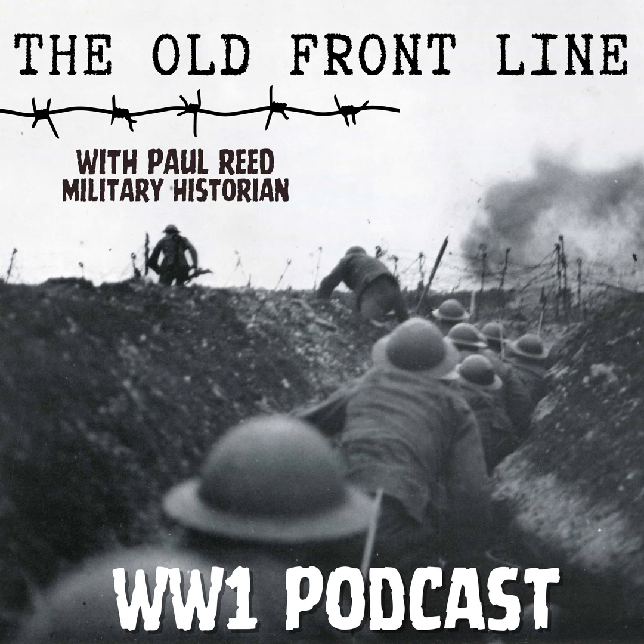On the gentle slopes of the Messines Ridge lies a small wood which faces the city of Ypres. Here in 1914, a Bavarian soldier carried messages to and from the front line. A generation later, he would return as his army stamped their way across Europe. This week, we're back in Flanders. Welcome to the Old Front Line.